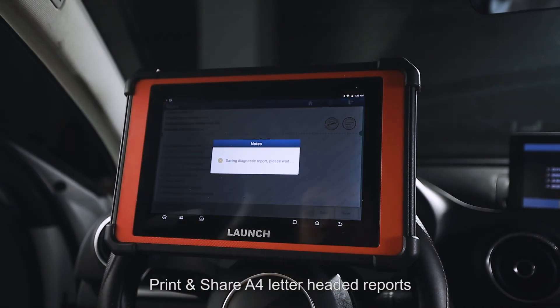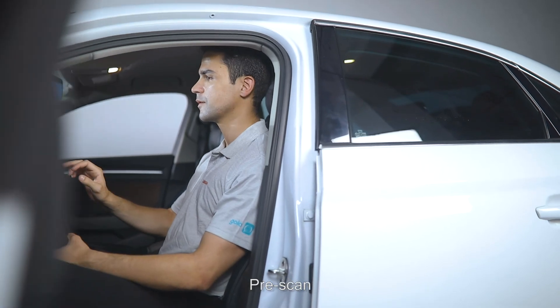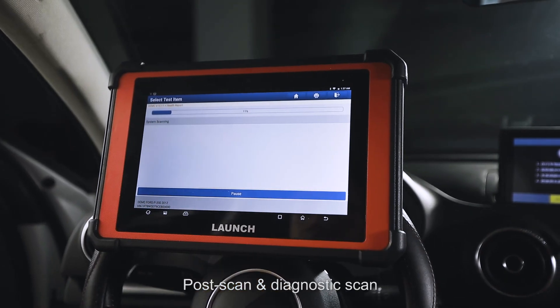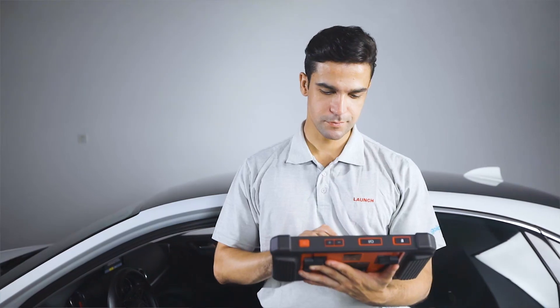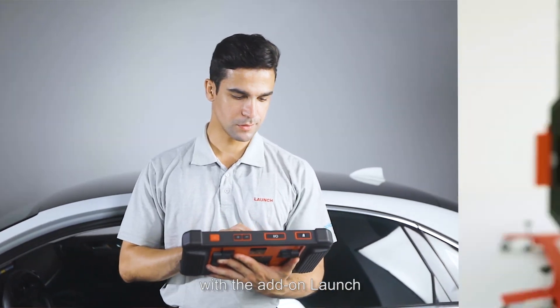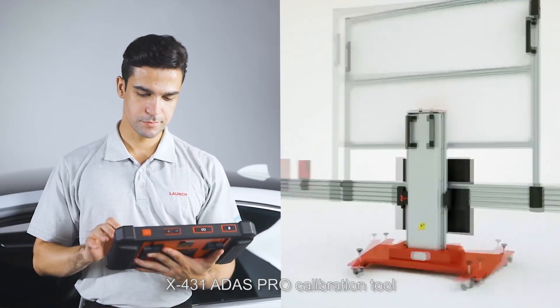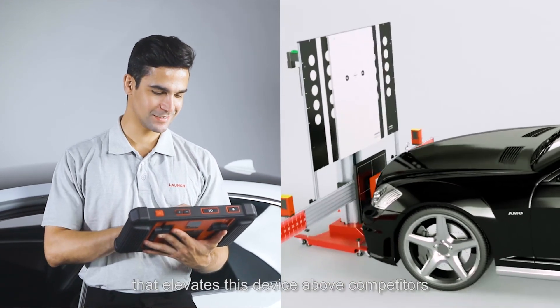Save, print, and share A4 or letter-padded reports. Pre-scan, post-scan, and diagnostic scan options are available when creating a new vehicle report. The X431 PAT-5 is also compatible with the add-on Launch X431 ADAS PRO calibration tool, which elevates this device above competitors.